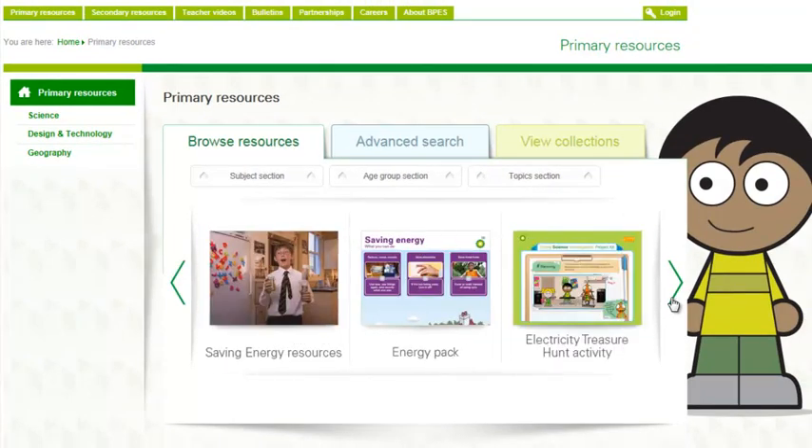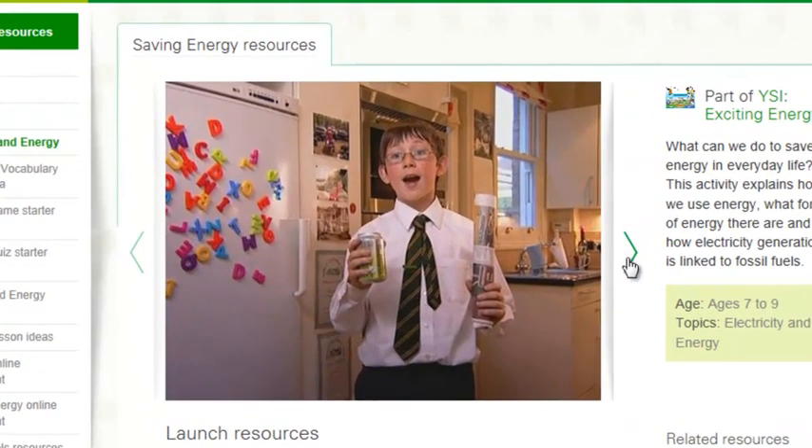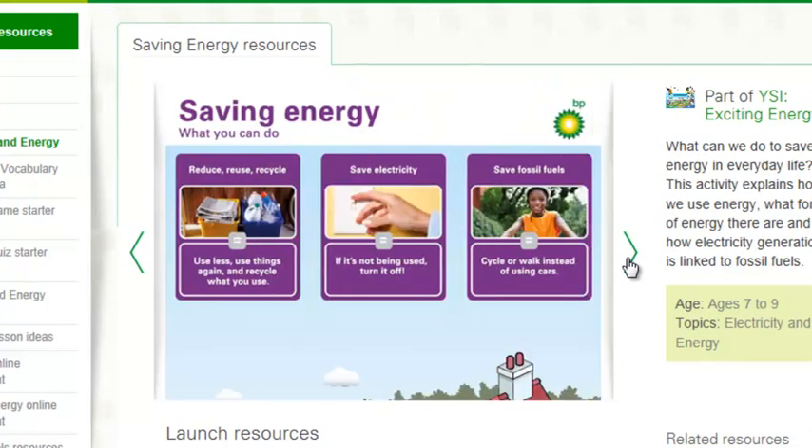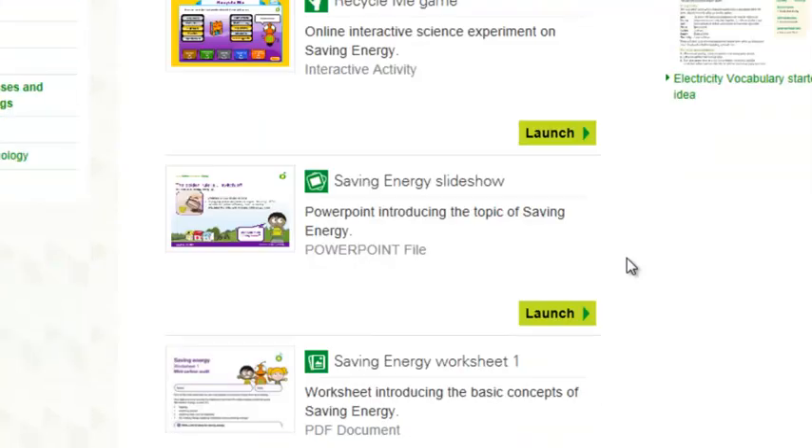Once you select a resource — for example, saving energy — you'll see a slideshow of preview images and a list of materials to download or order.